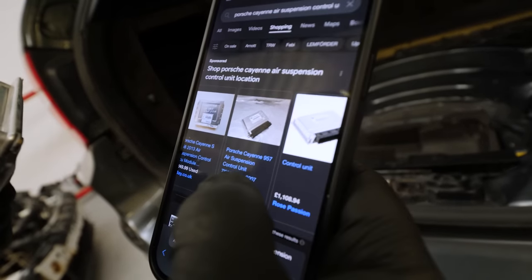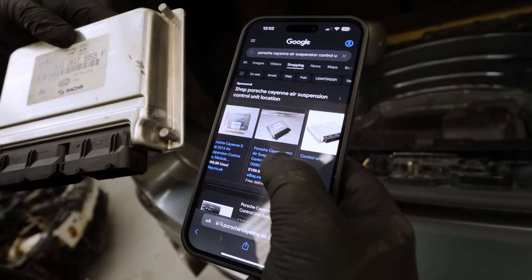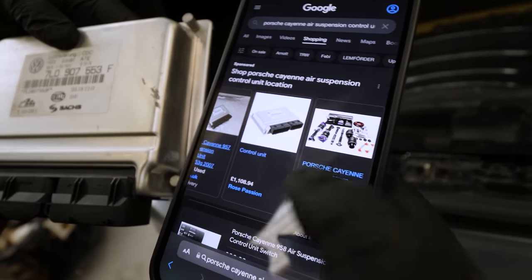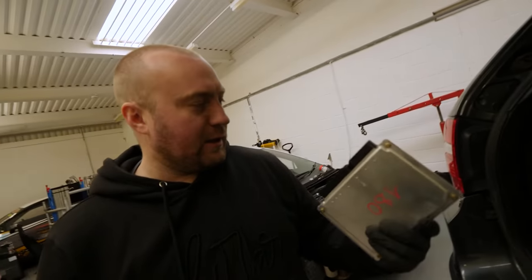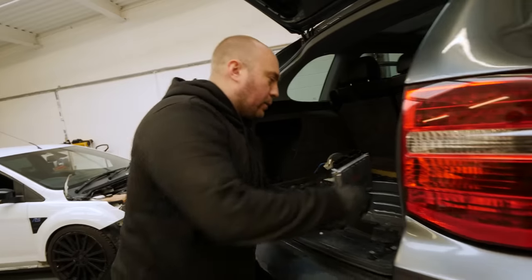How much is it? It seems to vary but there's a few different ones. That looks the same - 160 quid, but it says it's for the 957 which is the facelift model. Then there's that one which looks the same and that's saying 1,100 quid. Nope, let's get a used one. It is a used car - let's hope the Nintendo blowing made it work.